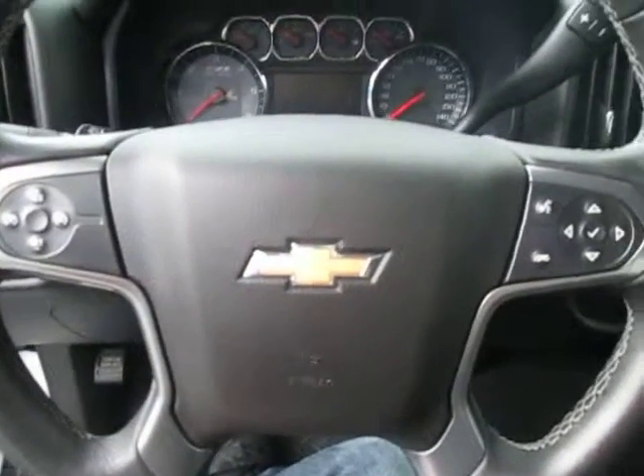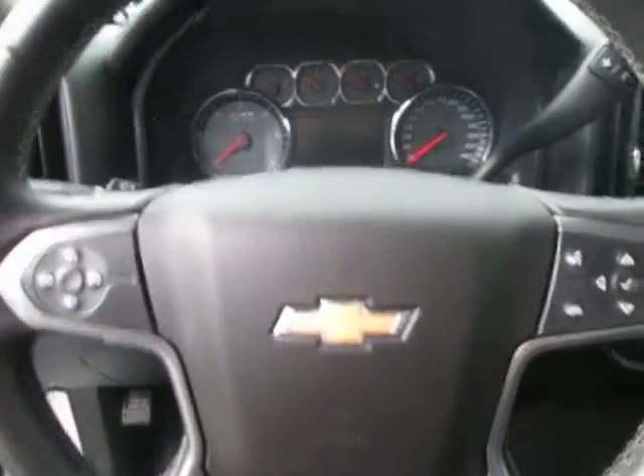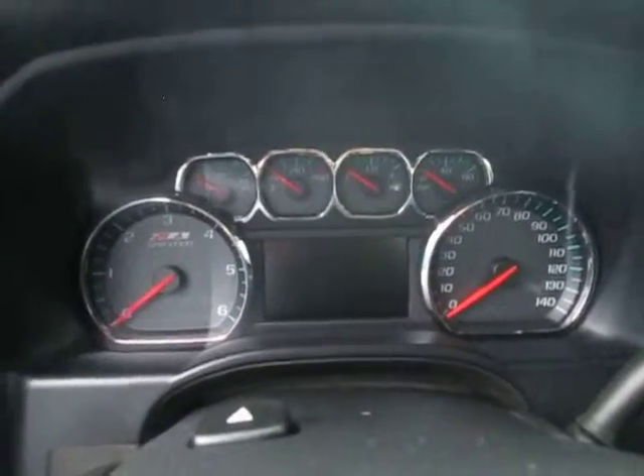On the left or right side of the steering wheel, we have controls for the info center, stereo, and cruise control, along with the info center and standard instrument clusters on the dash.